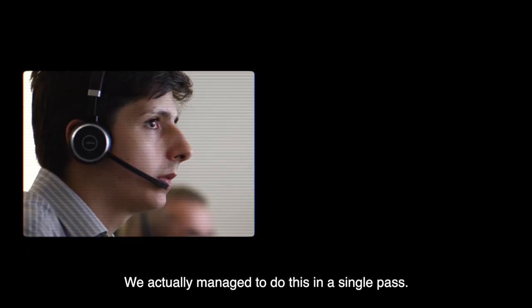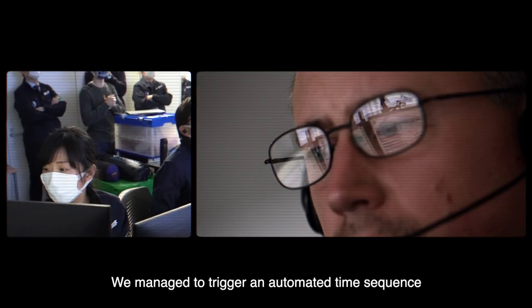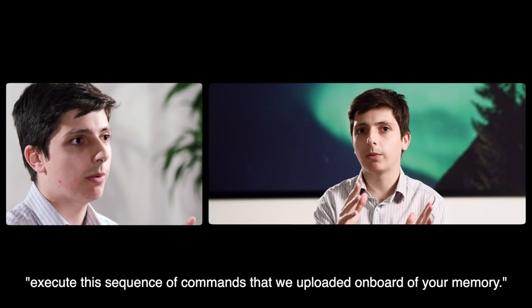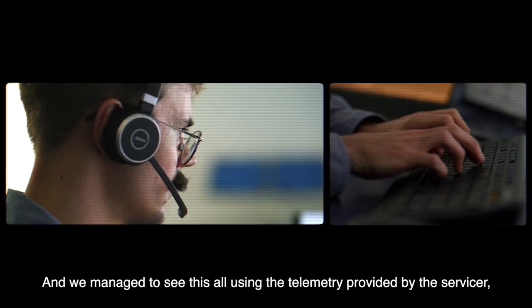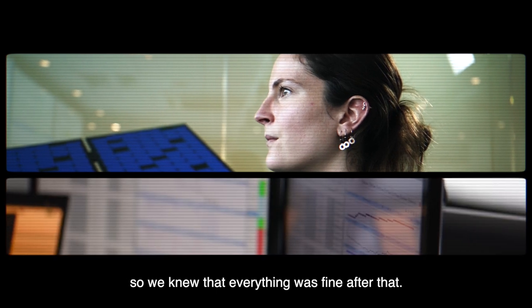We actually managed to do this in a single pass. We managed to trigger an automated time sequence on board the servicer — just a single command to tell the servicer to execute the sequence of commands that we uploaded into its memory. And we managed to see all of this using the telemetry provided by the servicer, so we knew that everything was fine after that.